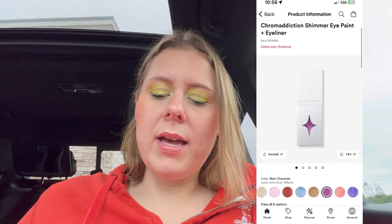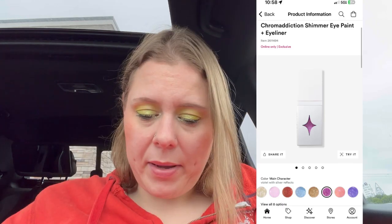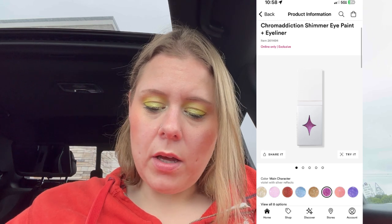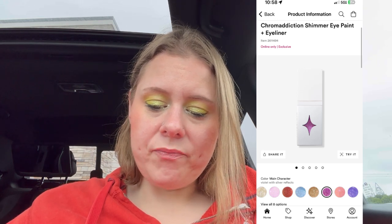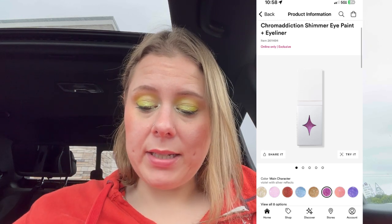Monday, they've got the Half Magic Chroma Addiction Eye Paints and Eyeliner. I've heard positive reviews on that but I've never tried it myself. Let's go to Tuesday — La Roque face products are on sale: blush, bronzer, palettes, setting powder, primer, concealer, highlight. I'm not a huge fan of La Roque — do you guys like La Roque?